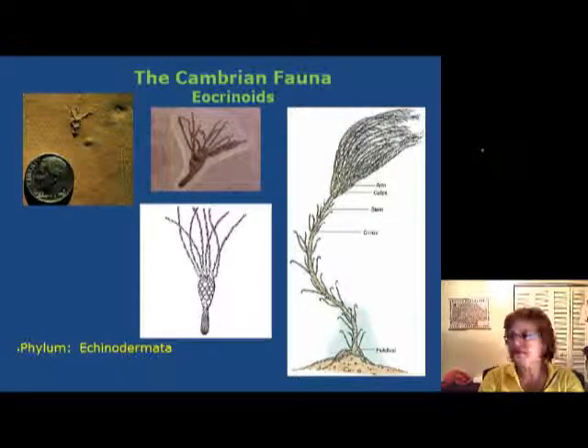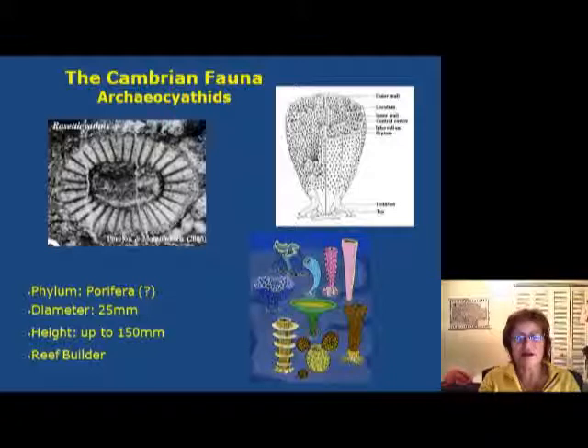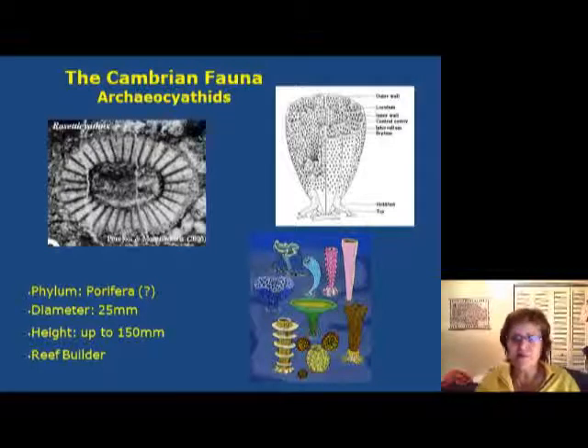Hey everybody, this is Dr. Anna and this is the third segment of the early Paleozoic. I finished the last segment exactly at the Lophocrinoids — these are like the pre-crinoids but they have every characteristic of crinoids. This here is a very famous fossil from the Cambrian called the Archaeocyathids. These are part of the Porifera and they make coral-like structures; they build reefs and can grow up to 150 millimeters. They are very important reef builders.